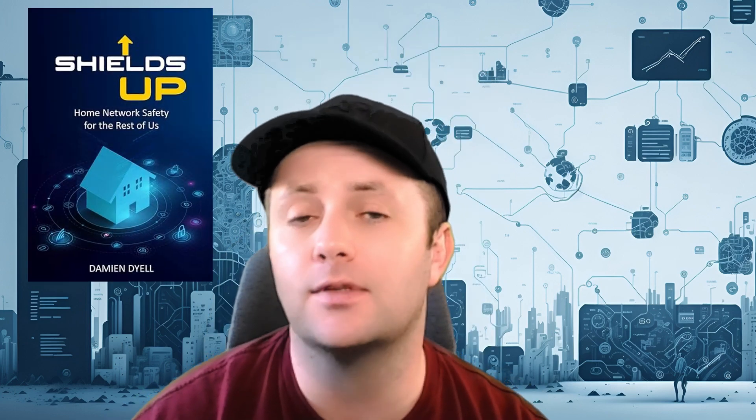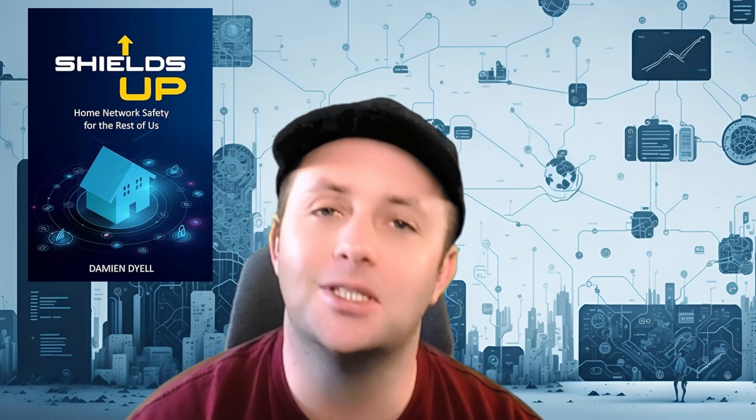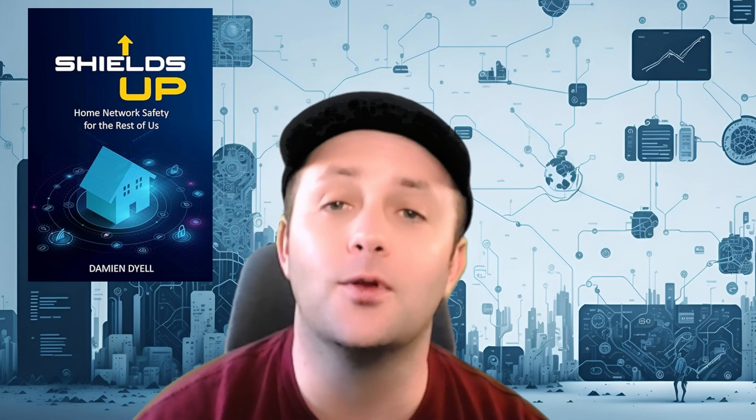Hey everyone, welcome to Shields Up, Home Network Safety for the Rest of Us. In this series, we're going to demystify home network security. And don't worry, you don't need to be a tech guru, because we're going to keep it simple, practical, and easy to follow along. This series is based off of my new book — I'll have a link in the description for you. It's titled, of course, Shields Up: Home Network Security for the Rest of Us.